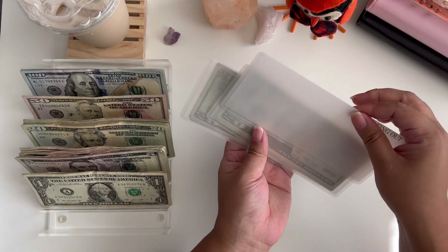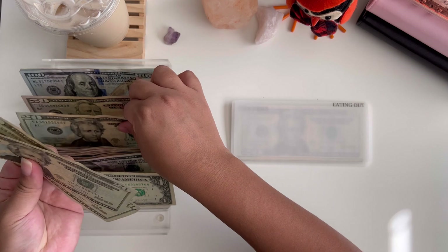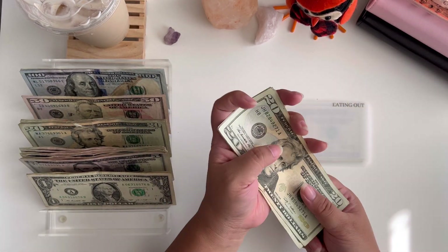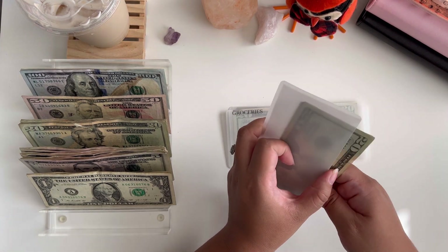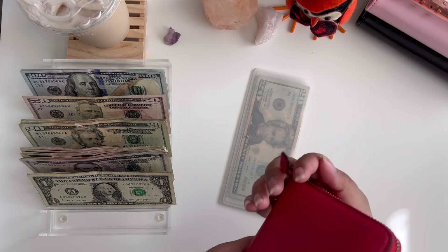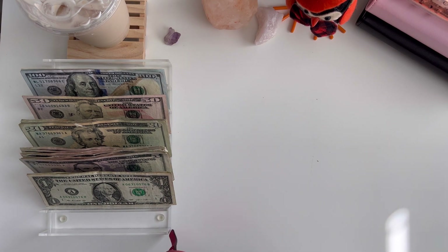Last but not least, eating out is going to be getting $80 — $20, $40, $60, and $80. That covers my wallet categories, so I'll go ahead and put this in my wallet.